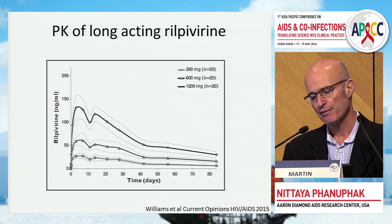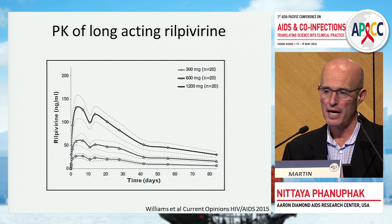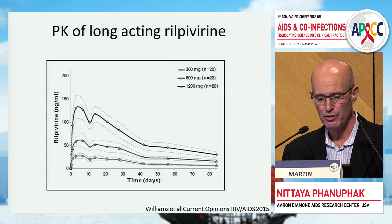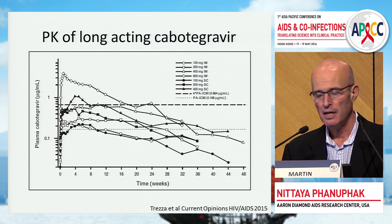To give a hint of the pharmacokinetics — from a study I'll discuss shortly — looking at long-acting rilpivirine at doses of 300, 600, and 1,200 milligrams, there is a clear dose response. On the X-axis is time in days, on the Y-axis are drug levels. You can see this is a very long-acting drug with a very long tail, and this has ramifications for use in both treatment and prevention.